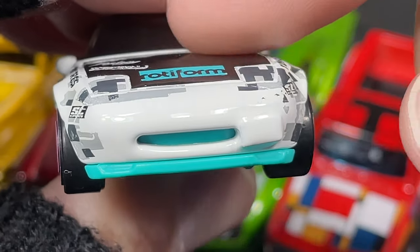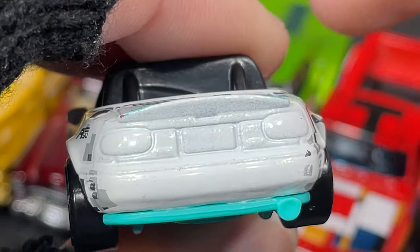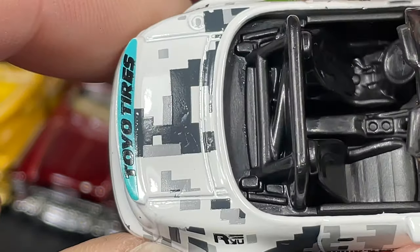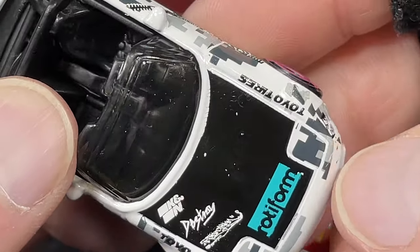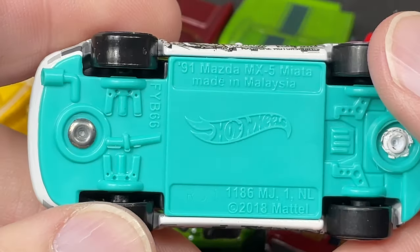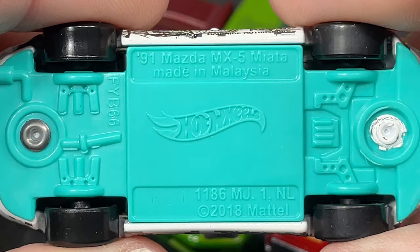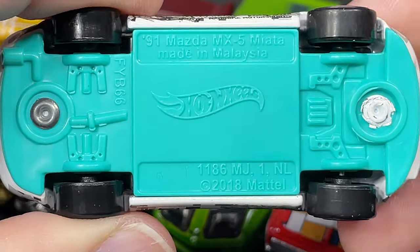Look how plain the front looks compared to the rest — and the back as well. Very plain but nice details sculpted in the mold. We do have a nice little wing on the back, Toyo Tires on the fenders. Really cool seafoam green base with the little exhaust showing. The base is pretty plain — 91 Mazda MX-5 Miata, made in Malaysia, copyright Hot Wheels 2018.